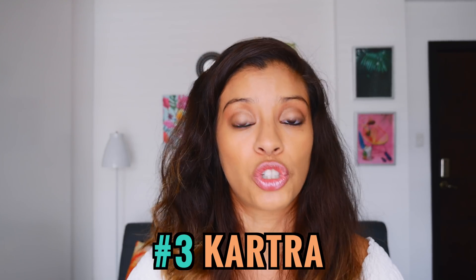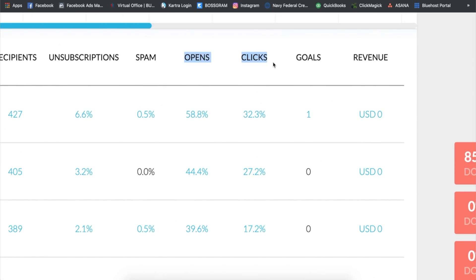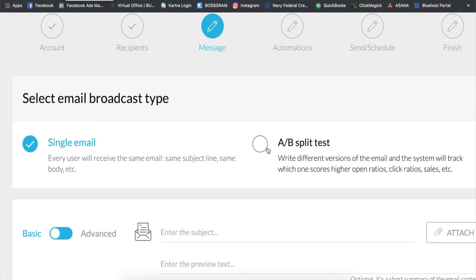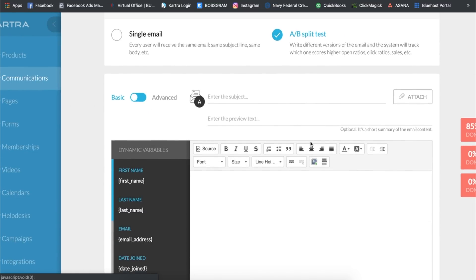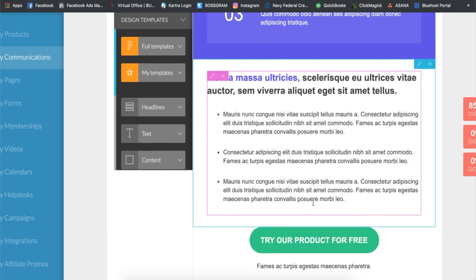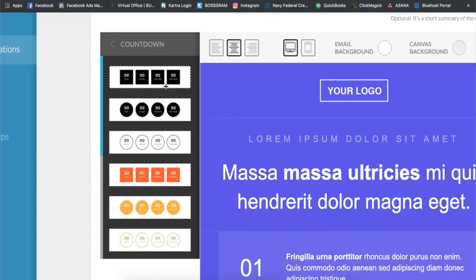For the email marketing category: Kartra and Builderall both include their email marketing platforms with any plan, while ClickFunnels requires the $300 per month plan for email marketing. My favorite email marketing platform, coming in at number one, is Kartra's — it has extremely advanced automation options, and the open rates are higher than usual. I've split-tested it against Aweber and GetResponse and the open rates are higher, which is essential in a saturated, competitive world of email marketing where emails can easily go to spam. They also have great split testing capabilities.